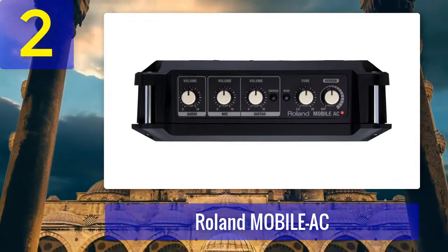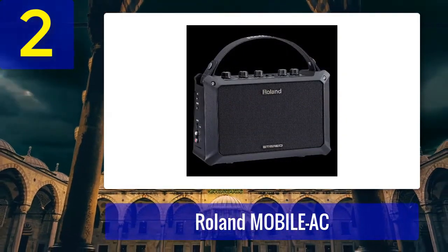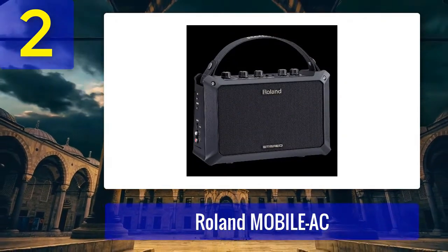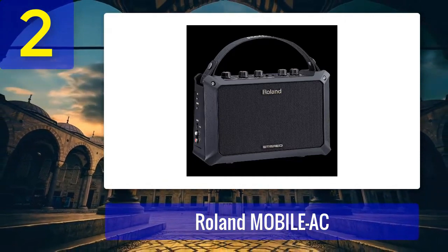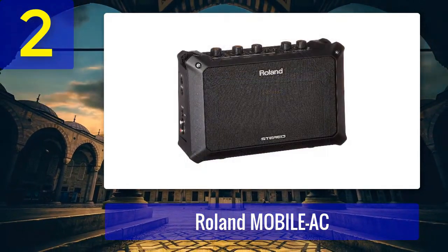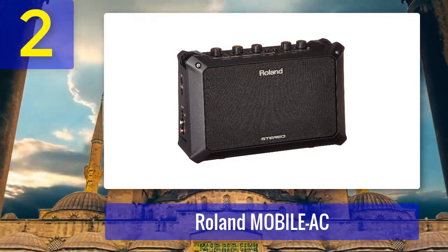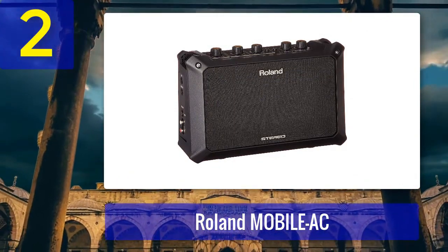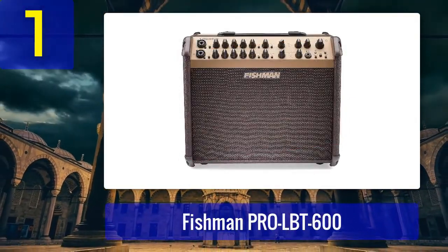A standout feature of the Mobile AC is its battery-powered operation — it can run on six AA batteries, providing up to 15 hours of playtime. This makes it an ideal choice for street performers or outdoor gigs where access to power outlets may be limited. Despite its compact size, the Mobile AC offers a variety of onboard effects including reverb and chorus, which can add depth and character to your sound.